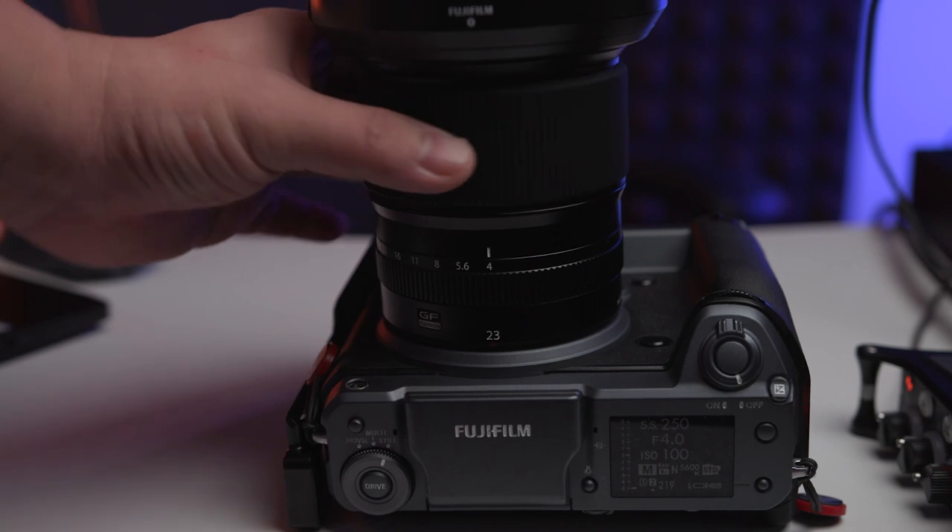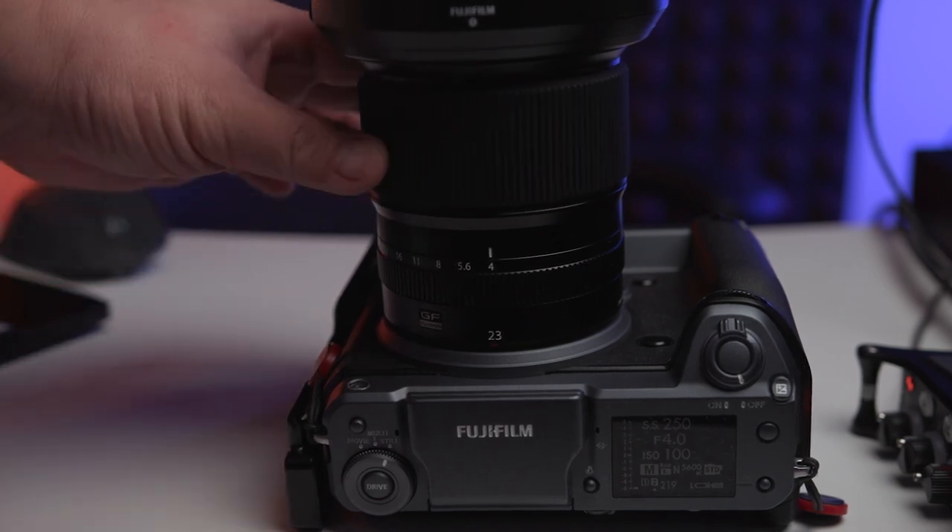With every GFX lens, the focusing ring is really smooth with no hard ends. Because this is a focus-by-wire lens, you don't really expect it to stop in any way — you have to look at the screen to know where you are focusing. Not really the nicest feeling, if you ask me.